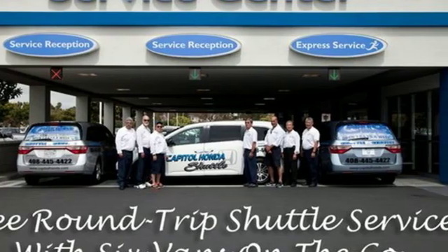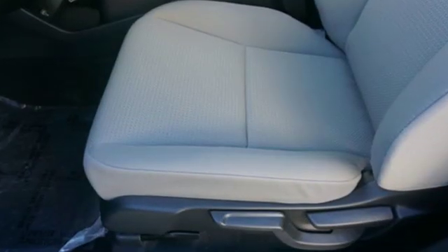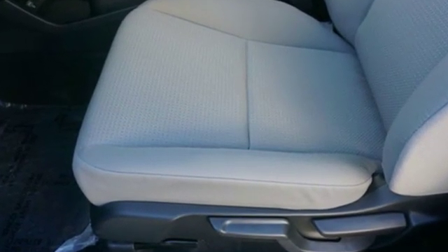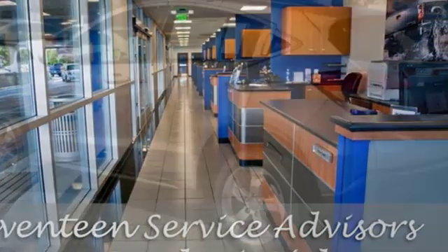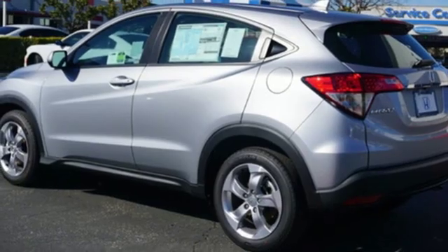It comes with all the amenities you need: inline four-cylinder engine, manual tilting steering column, Bluetooth streaming audio, manual telescoping steering column, and Bluetooth hands-free link.